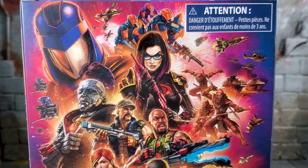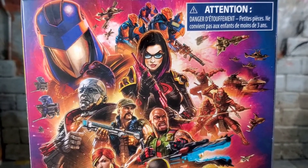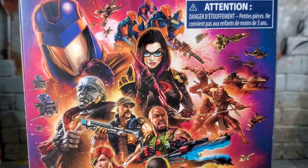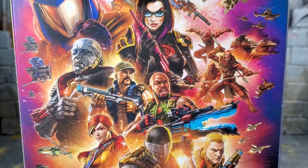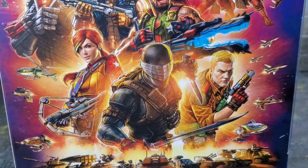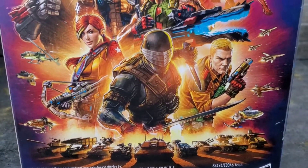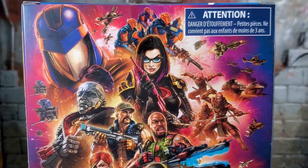On the back of the box we got Cobra Commander, Baroness, and the Alley Vipers at the top — I can't wait to see those hit the shelves, and I hope they're not exclusives. We got the ninjas, tons of vehicles, tanks, Trouble Bubbles, Destro, Roadblock, Gung-Ho, Scarlett, Duke — pretty much everybody on this box except the vehicles and the Alley Vipers at the very top.